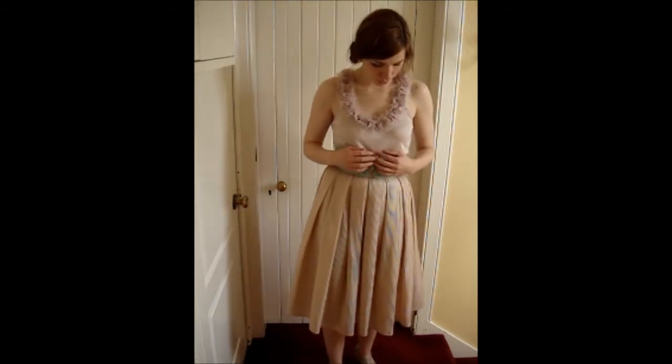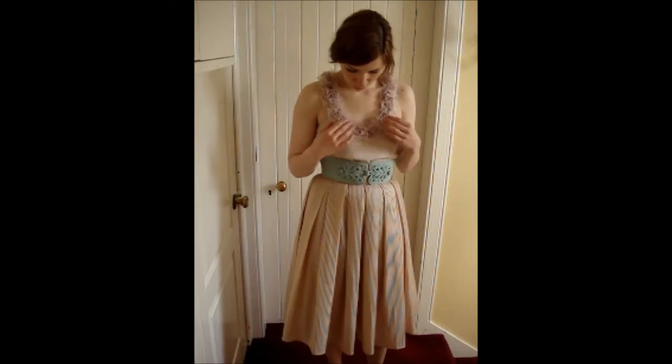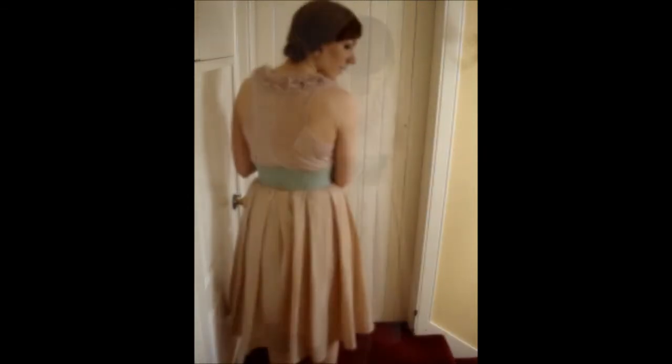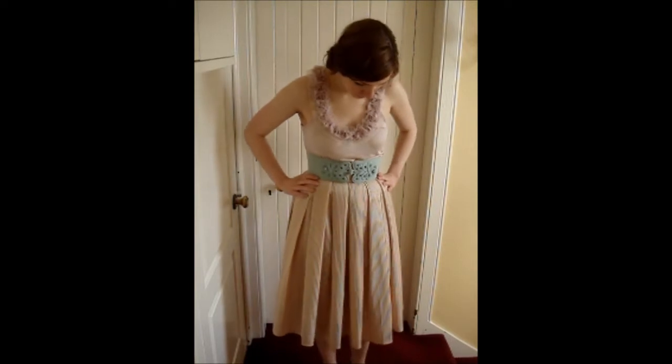The top is just a sort of cottony Topshop number. It's quite long but I just tuck it into this and it's got these sort of roses that go round, all the way round. And the back, as you can see. The belt is also H&M — I've had it for a wee while too. I really love the sort of details on it. I think it looks pretty cool.